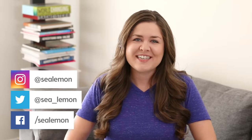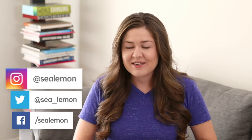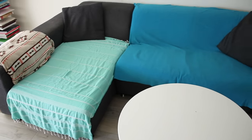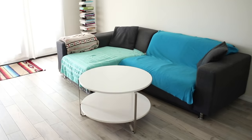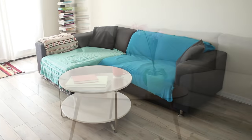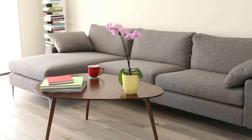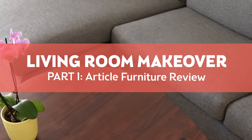Hello, it's Jennifer from Sea Lemon. So you guys know that I recently moved and the space that I used to live in was a lot smaller. The furniture we had in that living room fit fine, but when we brought it over, it just didn't fit quite right into this new space. I've been really wanting to upgrade and give my living room a makeover. So I want to bring you along with me and share my process, and for this first part of the makeover, I'm going to share a review of the furniture that I just got for this space.